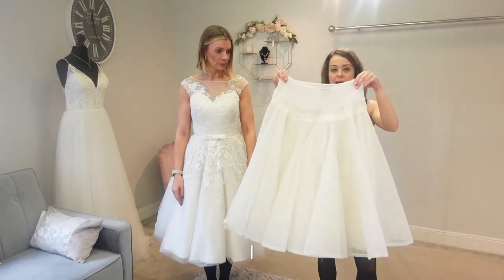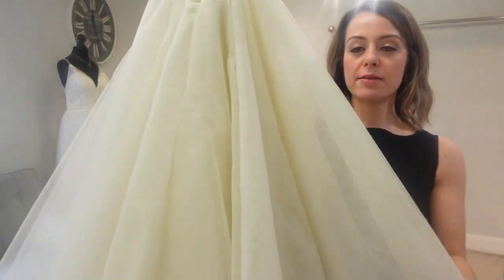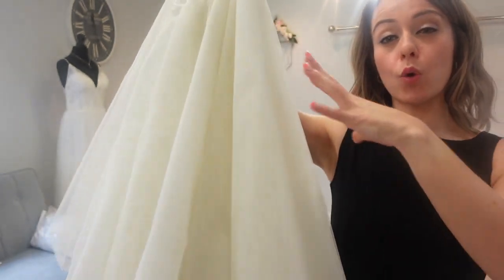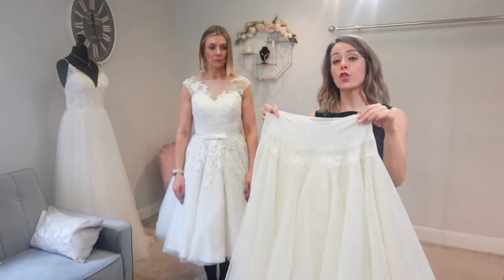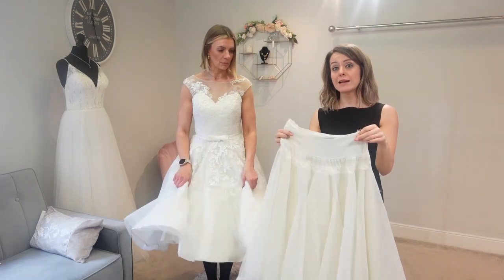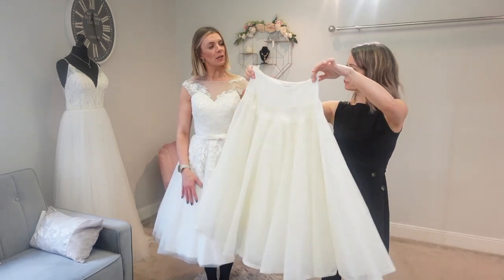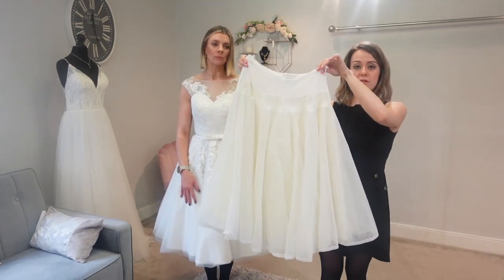Up next we've got our second underskirt for the T-length dress. As you can see, these are smooth petticoats compared to the last one's ruffled pleated look. We've got three layers here — the last one had two layers but they were more ruffled. You can see the difference, though it might not seem like it'll make much of a difference at first.